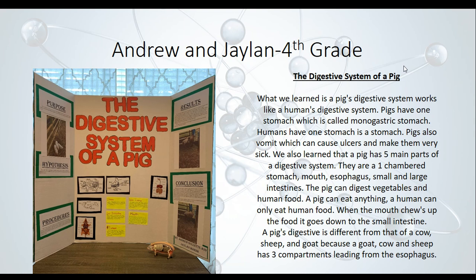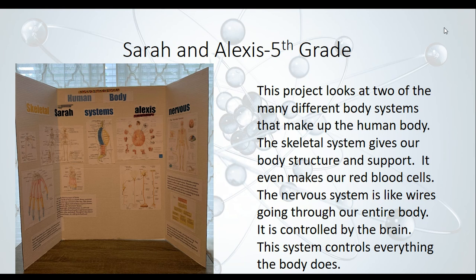Sarah and Alexis, both fifth graders, looked at two different body systems: the skeletal system and the nervous system. They learned that the skeletal system gives the body structure and support, and it even makes red blood cells — your blood is actually made in your bones. They also learned about the nervous system, which is like wires going through your entire body controlled by the brain, and this system controls every other body system.